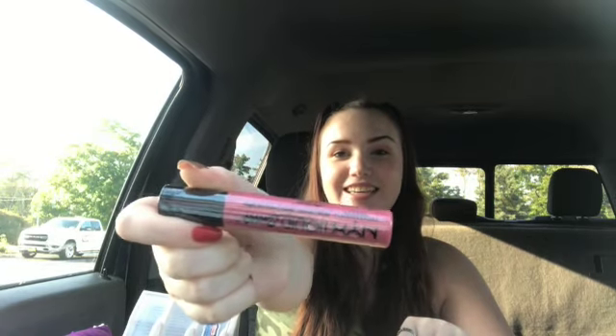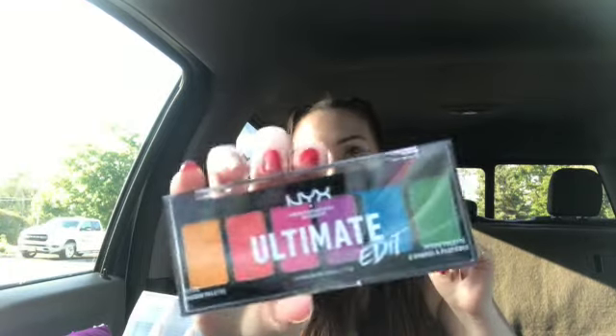I got a collection of Burt's Bees lip balms: Honey Apple, Green Apple Tonic, Green Apple and Mint Tea, and my favorite — Tropical Mango. I also got a Burt's Bees Sweet Mandarin. Then I got a NYX Liquid Suede in the shade Tea and Cookies. And last but not least, I got a little baby palette — the NYX Ultimate Edit in Brights. I've always wanted this palette.